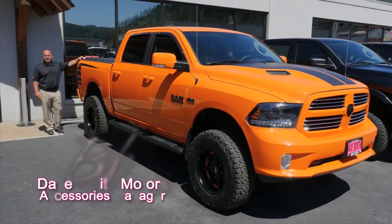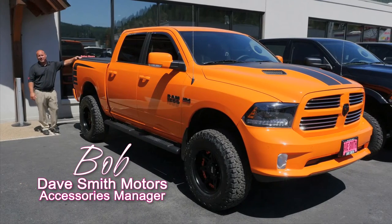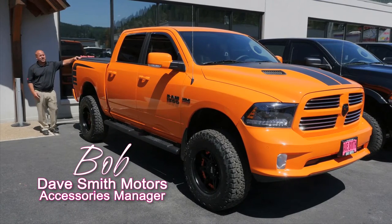Hello, Bob Cameron, accessory manager here at Daysmith Motors, and I'm excited to show you this 2015 Dodge Ram Sport. These trucks came in pretty awesome already, but we've made it better. I'm going to show you a couple of reasons why.